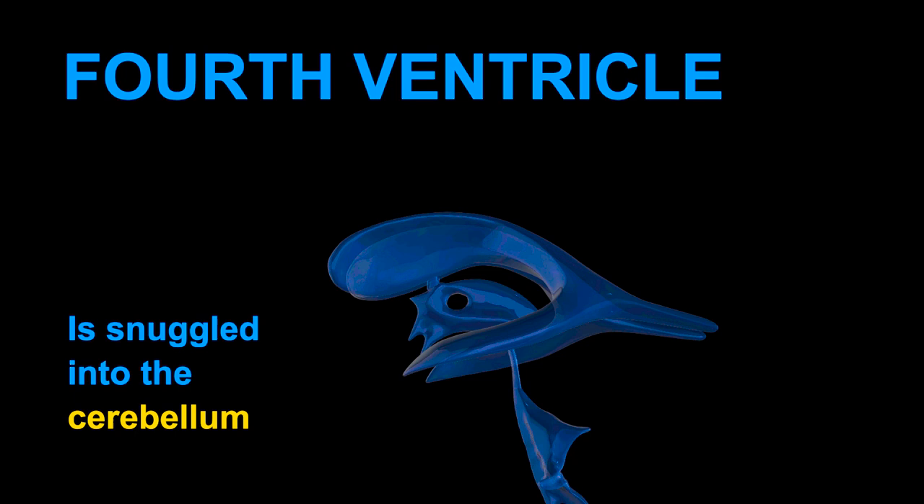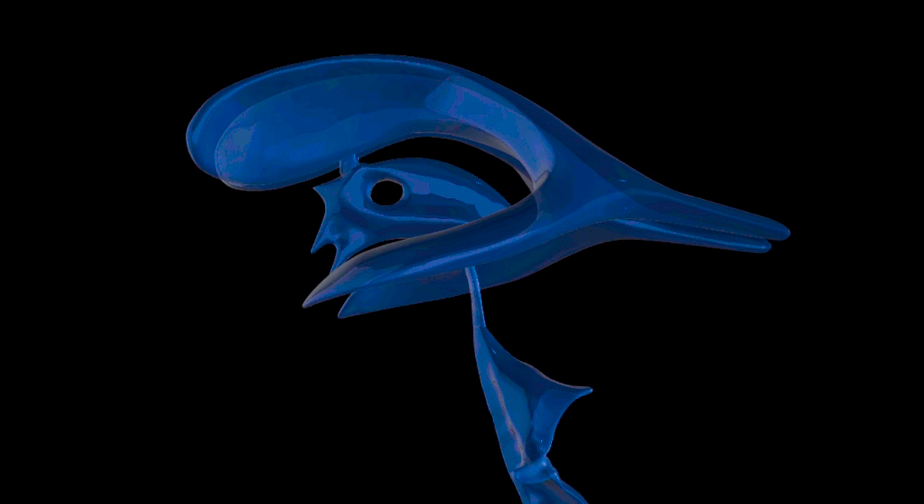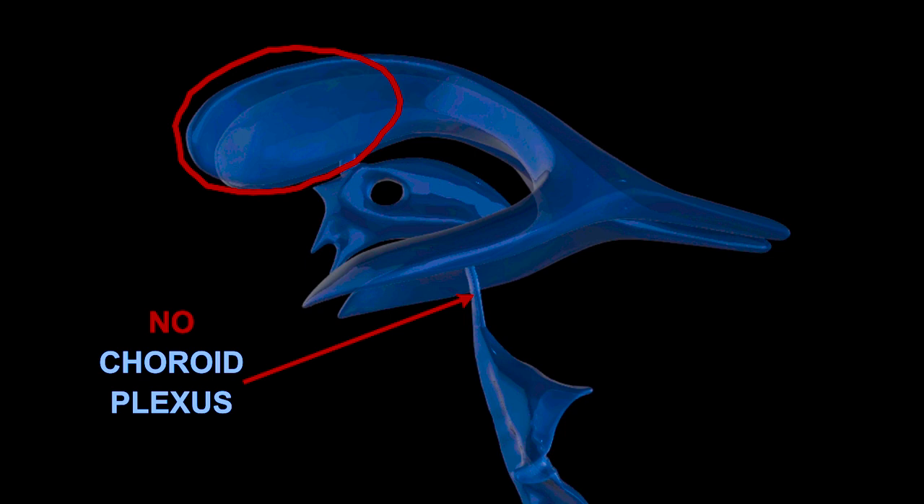The fourth ventricle is snuggled into the cerebellum, and in front of it lies the pons. The CSF filling the ventricles is produced by the choroid plexus, and the only parts of the ventricular system lacking choroid plexus are the cerebral aqueduct and the frontal and occipital horns of the lateral ventricles.